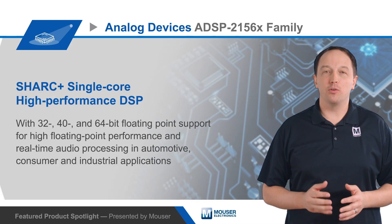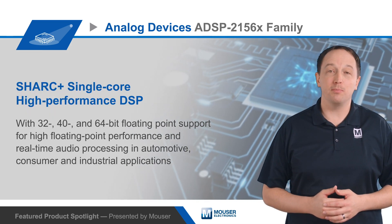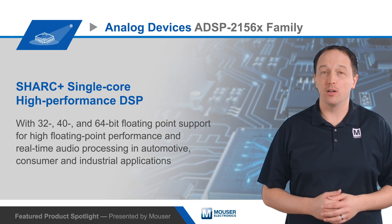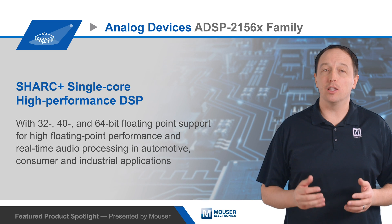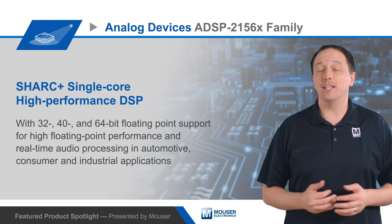Analog Devices' ADSP-2156X family of Shark Plus single-core, high-performance DSPs offer 32-, 40-, and 64-bit floating-point support for high floating-point performance and low-latency, real-time audio processing in automotive, consumer, and industrial applications.